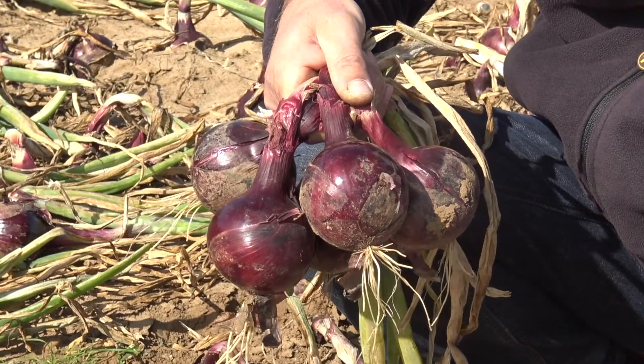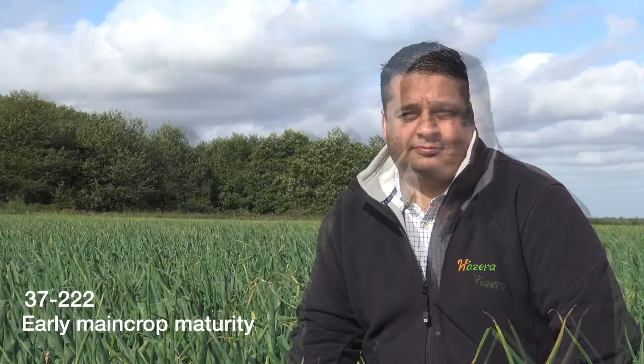37-219 is very early in maturity. It's as early as the earliest spring-drilled red onions available on the market, but it also combines long-term storability. This is a real game-changer for red onion growers as it gives them complete flexibility in their production, and the variety is so early that there is even the potential that it could compete with red set production.